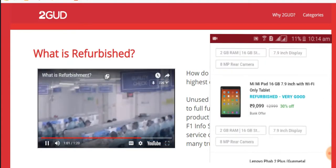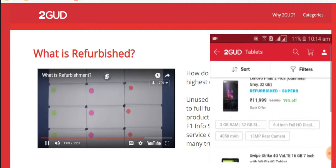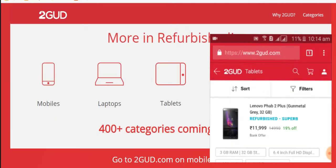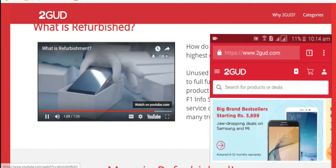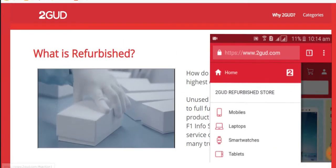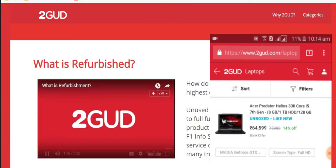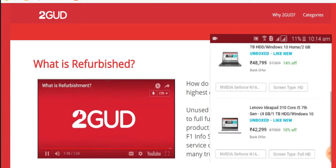Once fixed, it is sent for quality checks, after which they are segregated into different grades basis their physical condition. They are then cleaned and packed neatly, so your phone looks its best when it reaches you. And that's how we bring you products of amazing value that are 2good certified.